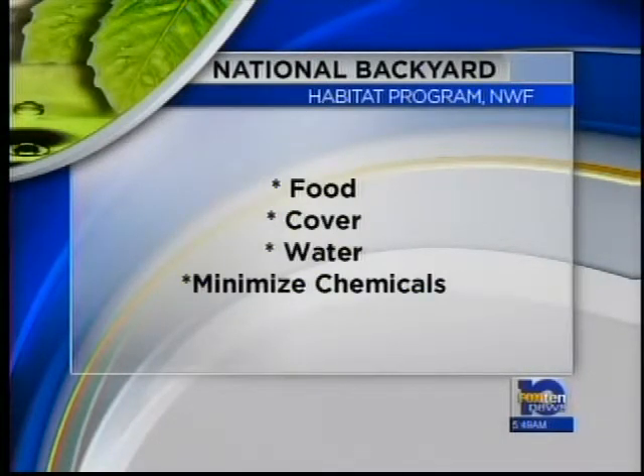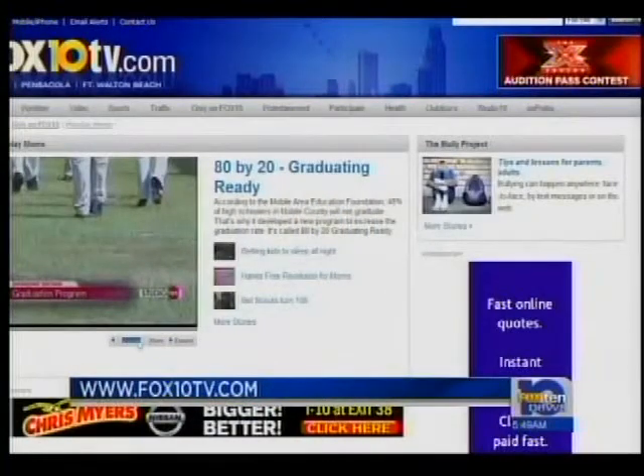Rebecca says it doesn't have to be complicated. You can qualify even if you're in an apartment with a balcony. It's a really neat way to teach our children about the environment and what everything needs to survive. To learn more about the program, you can go to our website, fox10tv.com.